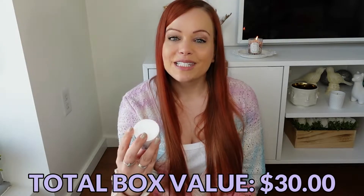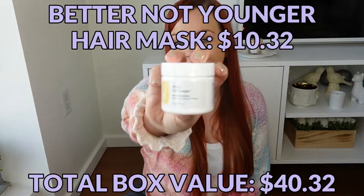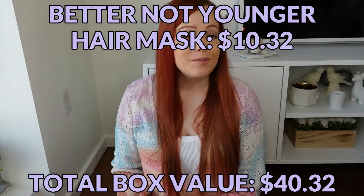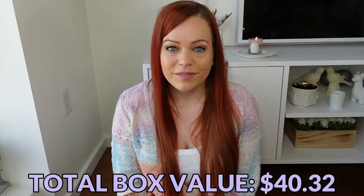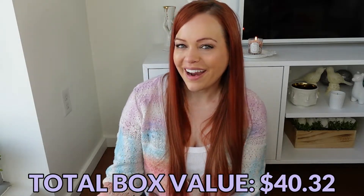Next is from Better Not Younger — this is their Hair Redemption Restorative Butter Mask. I'm not a big hair mask person, but I'm trying. I have been using a hair mask at least once a week, which is better than the once every 15 years I was doing before, so I'm trying to take care of my hair.